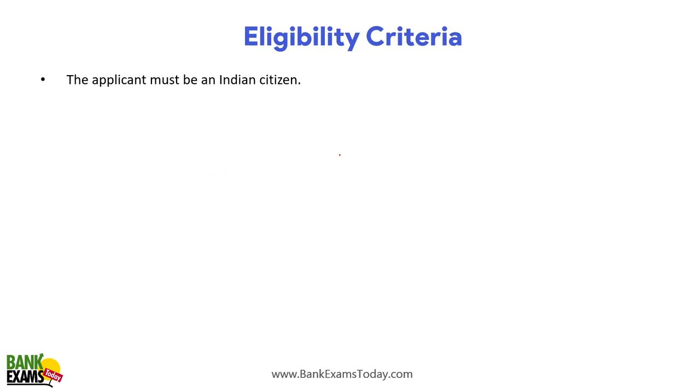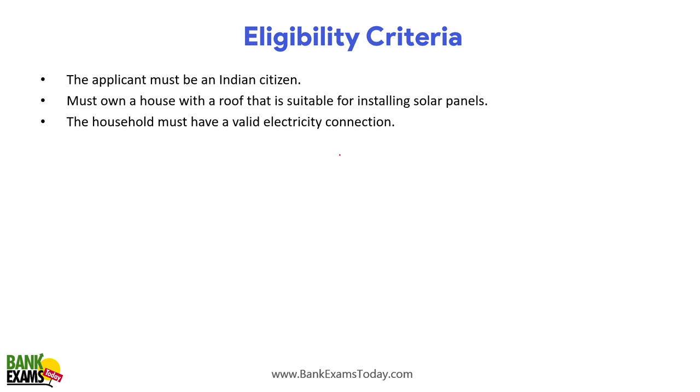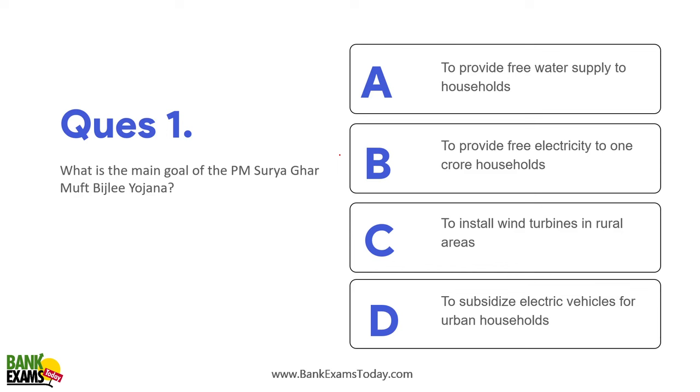Regarding eligibility criteria: the applicant must be an Indian citizen and must own a house with a roof suitable for installing solar panels. The household must have a valid electricity connection, and must not have previously availed any other subsidy for solar panels.